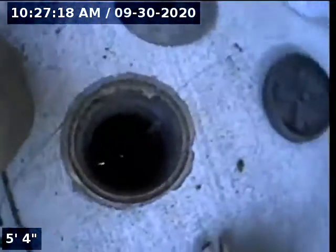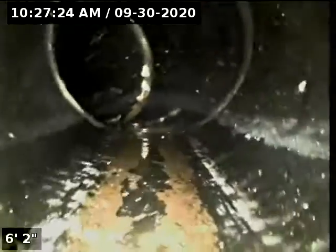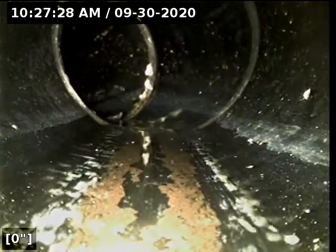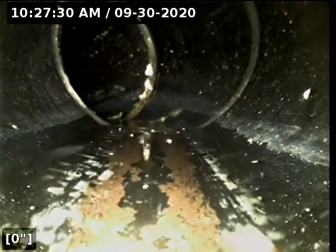Front of access is a 4-inch ABS clean-out located in the driveway. We're in the horizontal position. We're going to zero out the foot mirror and then continue with the inspection.